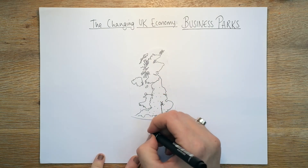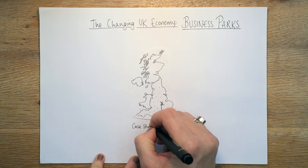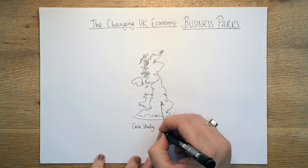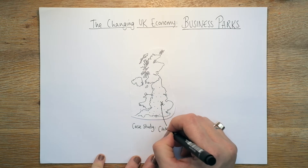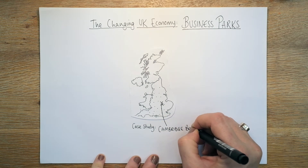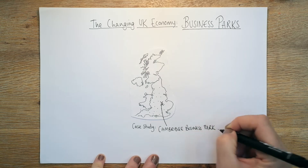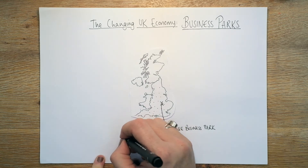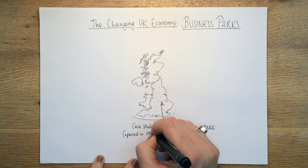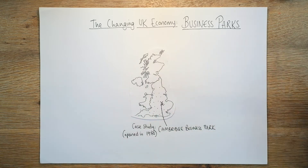We're going to draw an arrow to that and write our case study, because AQA absolutely love you to have a case study and it helps you access those higher grades. It is Cambridge Business Park, opened in 1970. There are more and more business parks being opened, so that number is just going to go up and they'll spread out further as well.